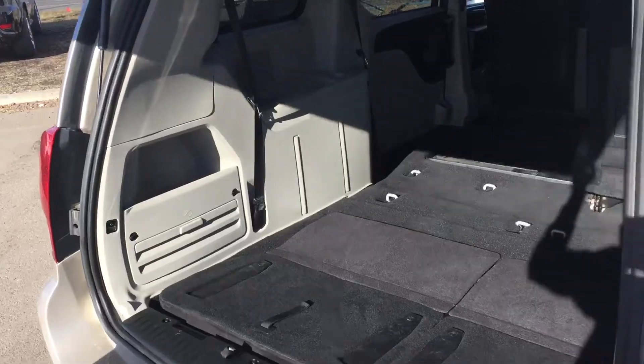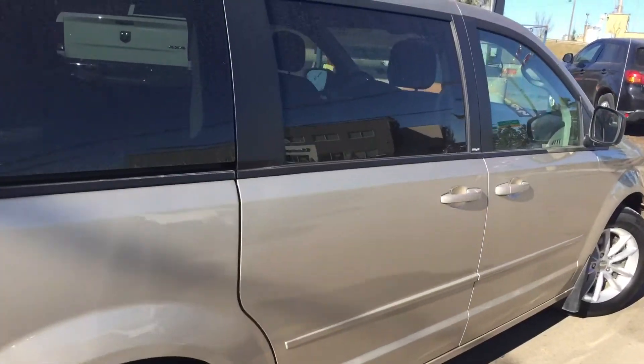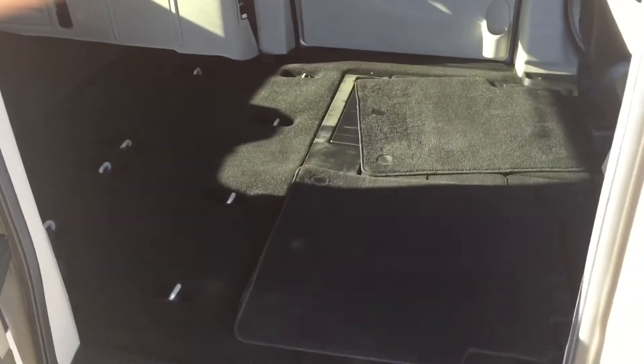Folding down that last second row of seats — take out the floor mat, lift up the floor, fold the seats down, give them a nice little push, and close it up. That's what it looks like when all of the seats are folded down and stowed into the ground. You've got a ton of extra cargo room — you could even sleep in here, it's perfect for camping.